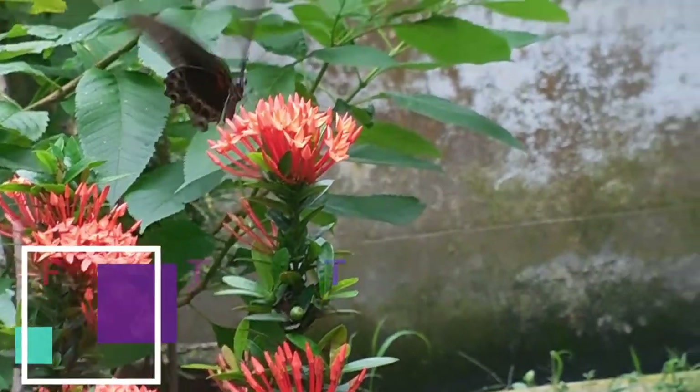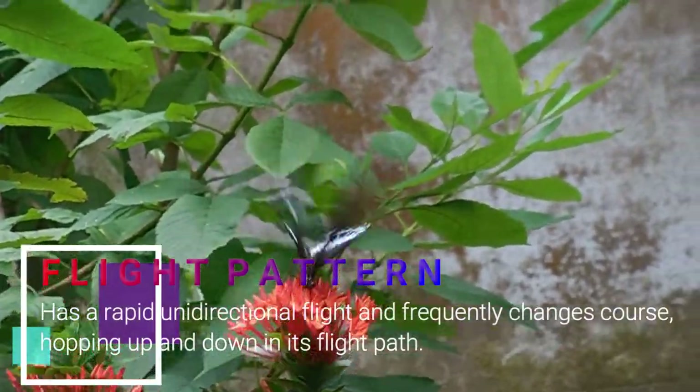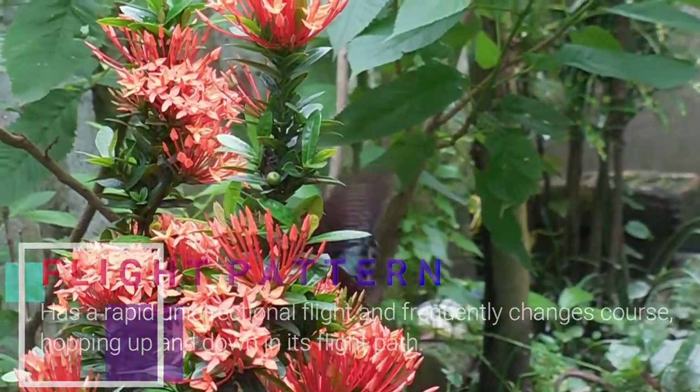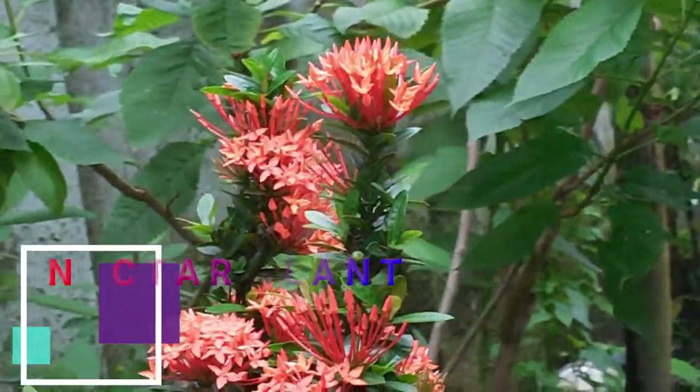These butterflies have a rapid unidirectional flight and frequently change course, hopping up and down in their flight path, making them difficult to catch. They are known to bask in the sun and males are often seen mud puddling in groups. They frequently visit forest paths and streams, and the male is fond of sun and avoids the shade.